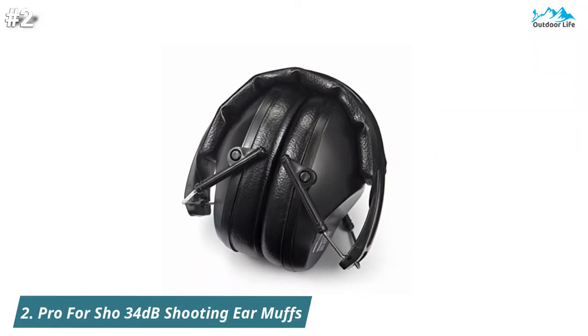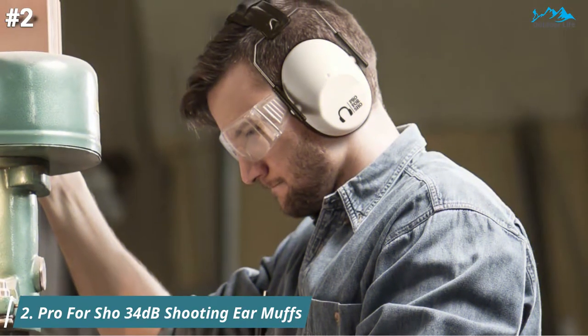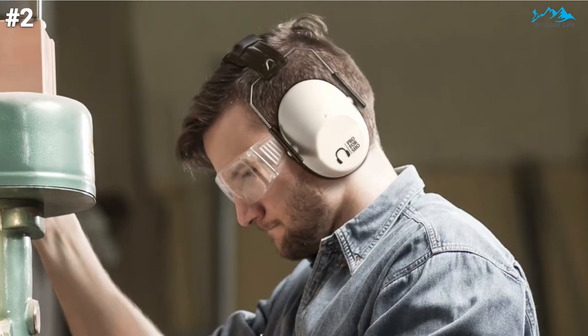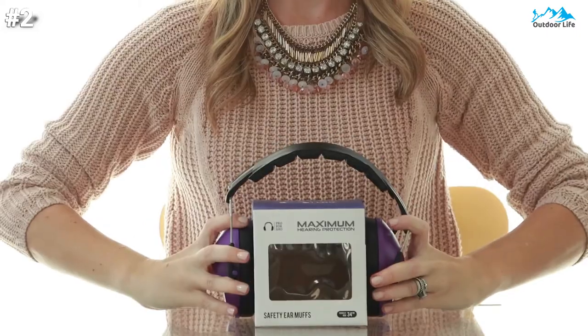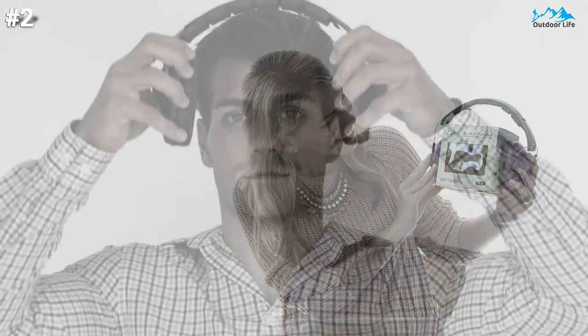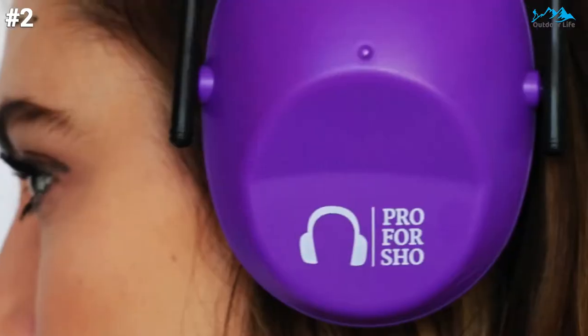The Profershow 34 dB Safety Earmuffs are industrial grade. They protect your hearing while shooting, using loud power tools, or even attending concerts. They are made for a variety of wearers with a variety of needs, from daily sound protection for sensitive ears to those who engage in loud environments. They are made for children and adults with an adjustable and padded headband, comfort fit, and have a slimmer profile than other earmuffs.